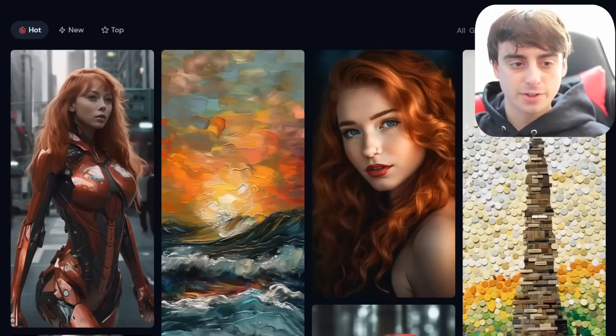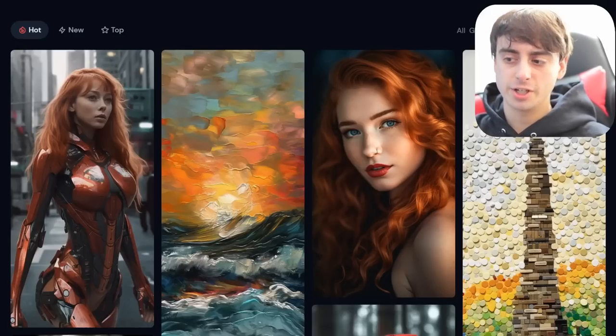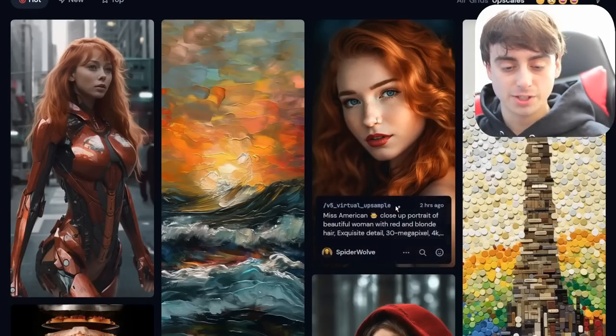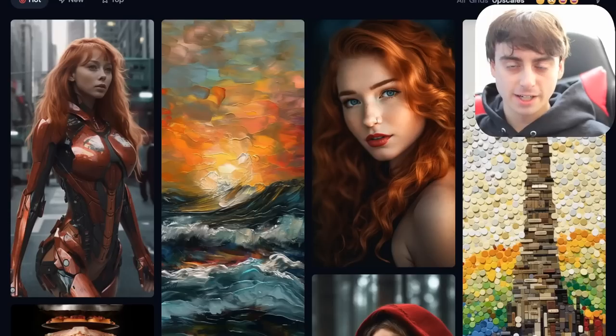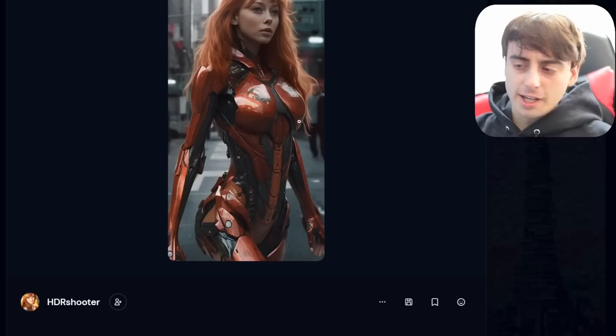This is MidJourney's website — their community feed, which features the hot and trending images. These are all going to be V5 since V5 just released. By the way, V5 is technically in its alpha state, so it's not in its final production.